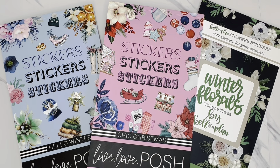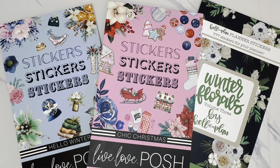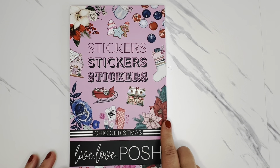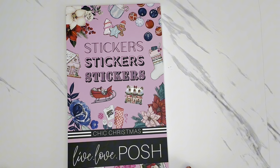I will be sharing some sticker books that I picked up from small sticker shops — from Live Love Posh as well as Kell of a Plan — from releases they had towards the end of October as well as in November. I'm going to start with the Chic Christmas sticker book, then flip through Hello Winter, and finally Winter Florals by Kell of a Plan. I believe both Chic Christmas and Hello Winter are still available on the Live Love Posh website, which I always have linked down below in the description box.